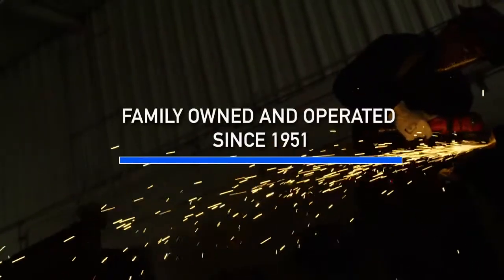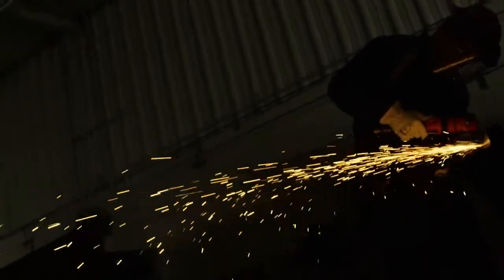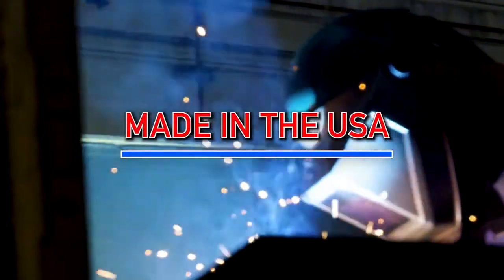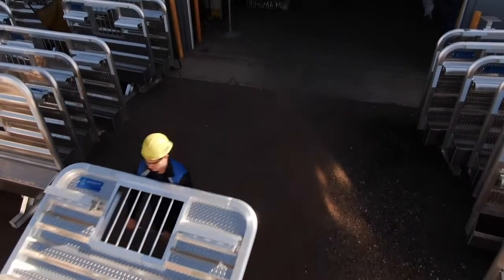Merritt aluminum products is not just a logo. Since 1951, we have been a family owned and operated company that proudly makes our legendary tough products here in the USA. We are passionate about the products we produce and the customers we serve.